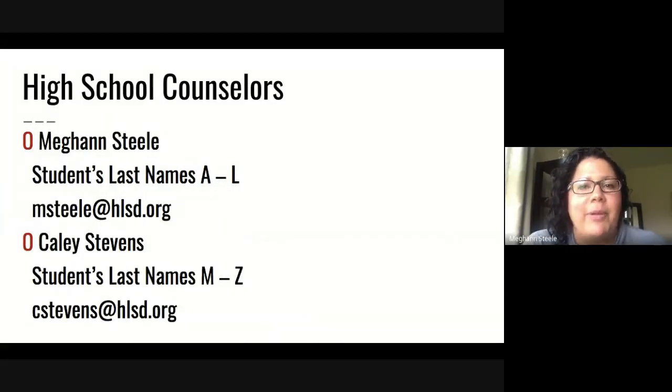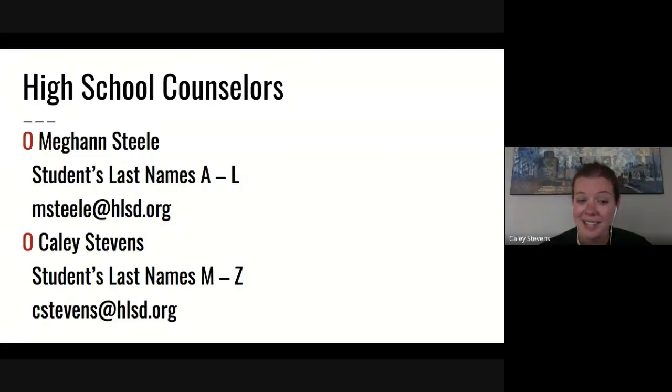Before we get started, we want to take a moment to introduce ourselves. My name is Megan Steele. I'm one of the high school counselors at Hamilton Township High School and I primarily work with students with last names A through L. And I am Kaylee Stevens, the other school counselor at the high school, and I work with students with last names M through Z.